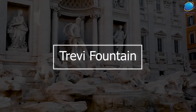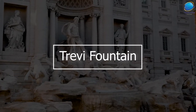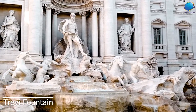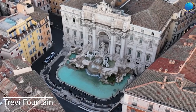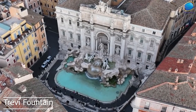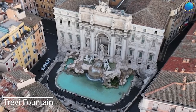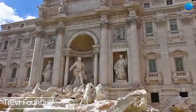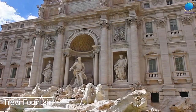Trevi Fountain. The Trevi Fountain is a stunning Baroque fountain located in the heart of Rome. It's one of the most famous fountains in the world and is a must-visit destination for anyone traveling to Rome. The fountain was completed in 1762 and was designed by the Italian architect Nicola Salvi. The Trevi Fountain is famous for its size, beauty, and its legend.